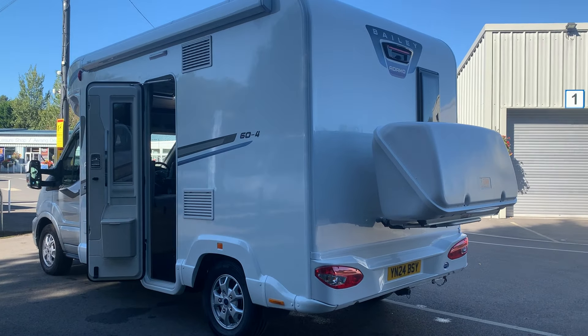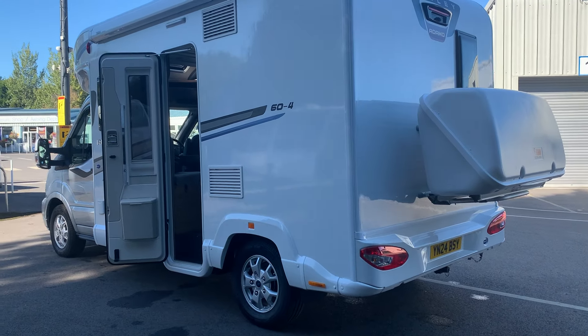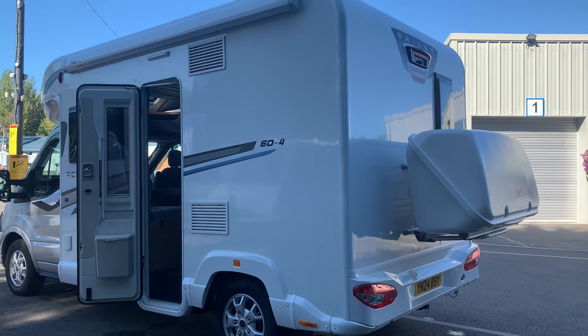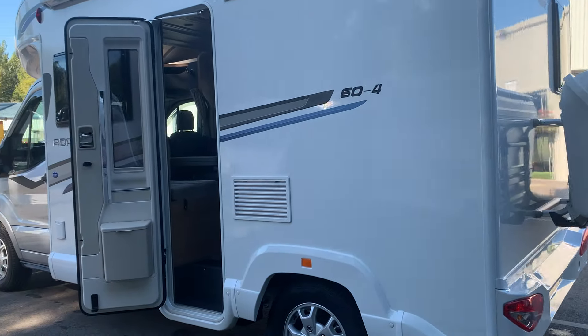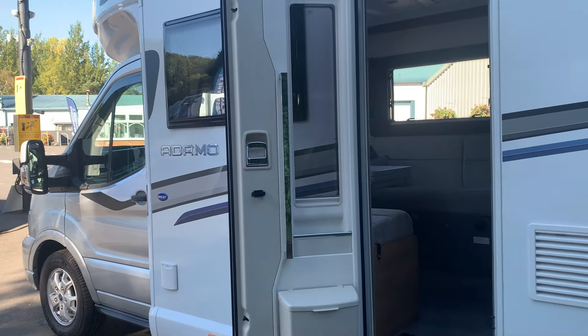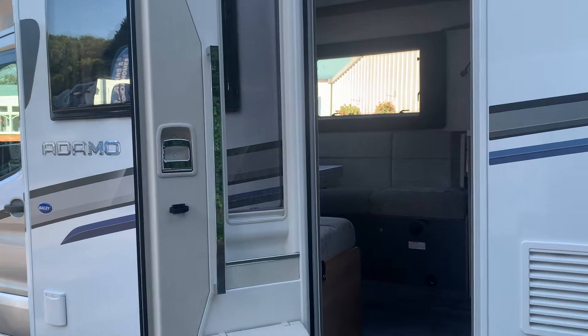This is Deluberty Miley's new Bailey Adamo 60-4. This is a six meter van and this one's got loads of extras — it comes with an awning, the Fiamma back box you can see there, and a protection pack for your mirrors and window protectors you can see on the front, plus carpet mats for the cab.